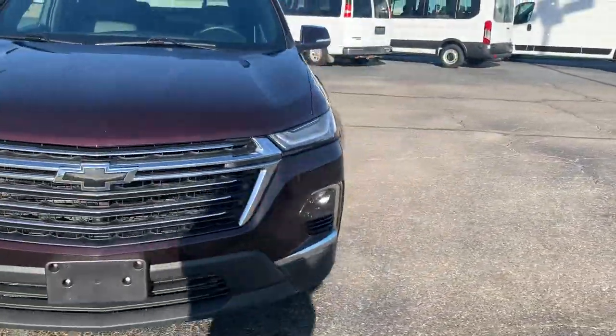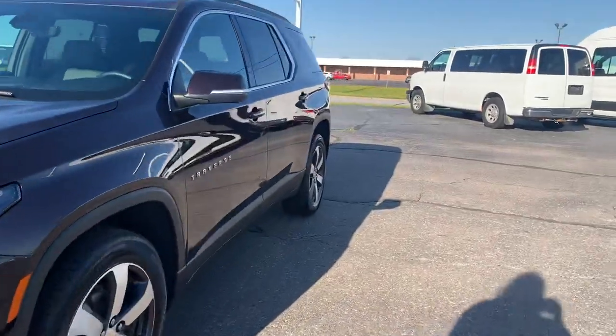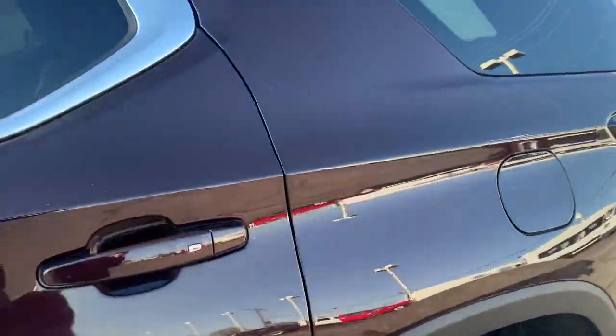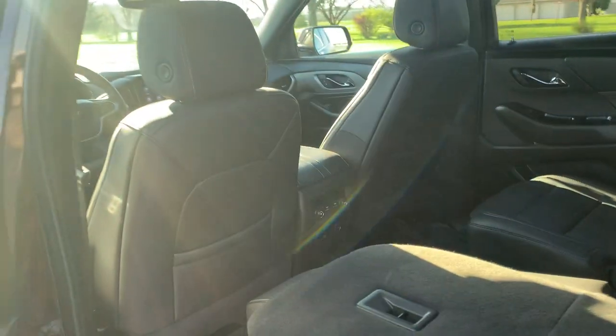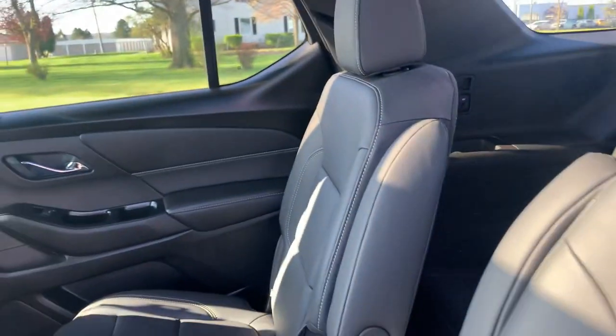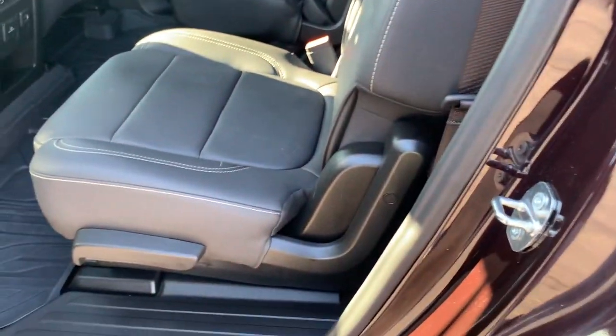We'll go take a look at the inside. Third row seats look good. Second row seats are in good shape. We've got dual sunroofs.